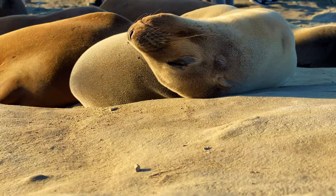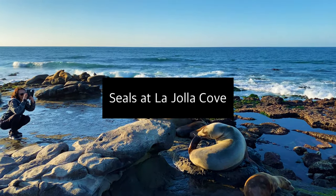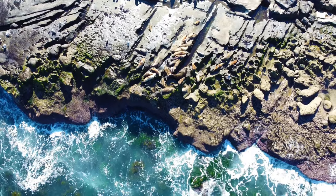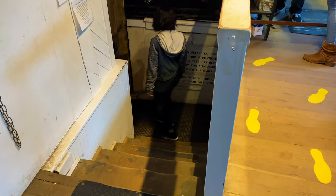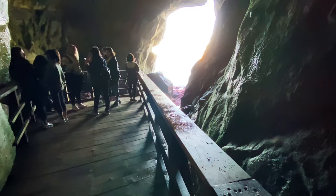A short walk from Shell Beach, you can get up close and personal with a lot of the seals if you're really dying to know what they smell like. For just $5, you can head to the cave store and walk through a man-made tunnel that takes you to the only sea cave accessible by land in California.